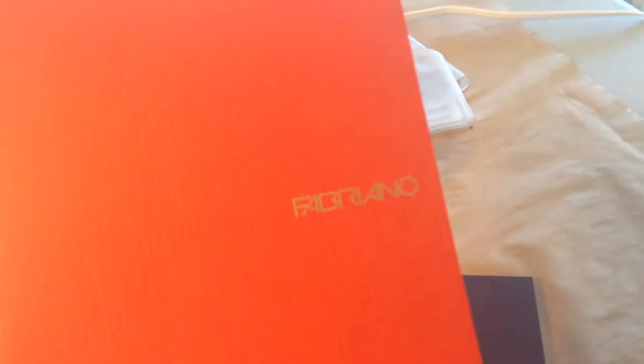I found this little art journal book — made in Italy — and it's got these little dots on all the pages to help you shape your lettering or whatever. I thought that was kind of cool.